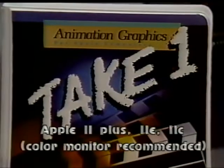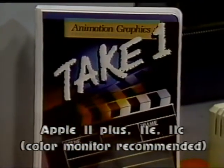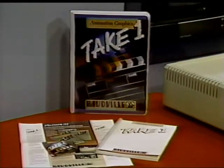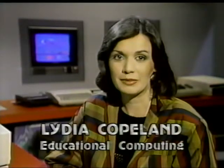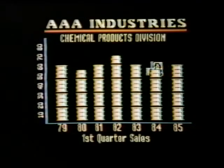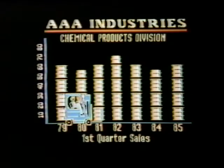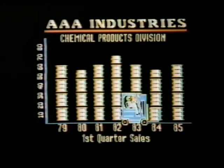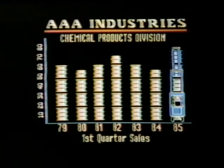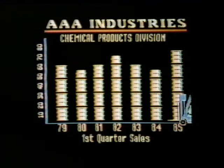Take One is available for Apple II Plus, Apple IIe, and Apple IIc. Use of a color monitor is recommended. The package consists of one diskette and an 80-page user's guide. Take One is a complex program that allows users to create full color animated images on screen. It's strictly a graphics production tool and was not designed with instructional objectives. The producer does not specify an age or ability range, and reviewers warn that the program is sophisticated and requires concentration, patience, and considerable effort. A segment like this takes an hour or more to create.